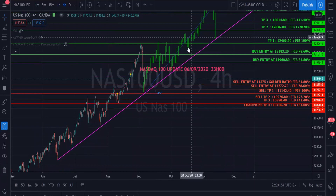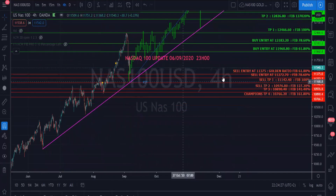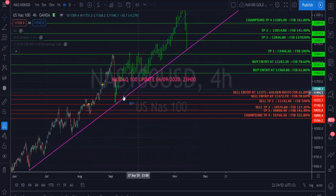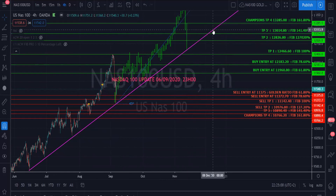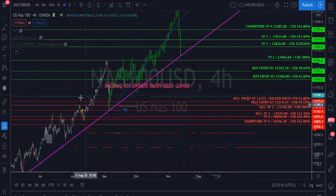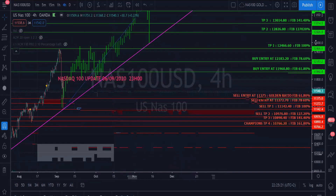Looking at the Nasdaq 100 four-hour chart, NAS has come down to a lowest point of about 11,142. I've drawn a trend line from the 15th of June through to the 4th of September, and we see that NAS will continue in this direction. I've also done a 45-degree angle, and looking at a bar pattern which I've copied and pasted here, it seems this bar pattern will be hugging the 45-degree angle as NAS currently pushes upward after its two-day downtrend.